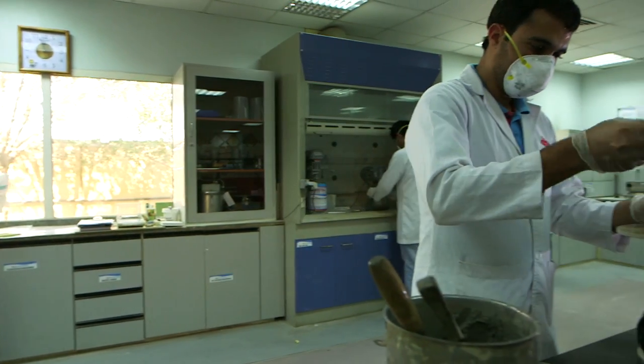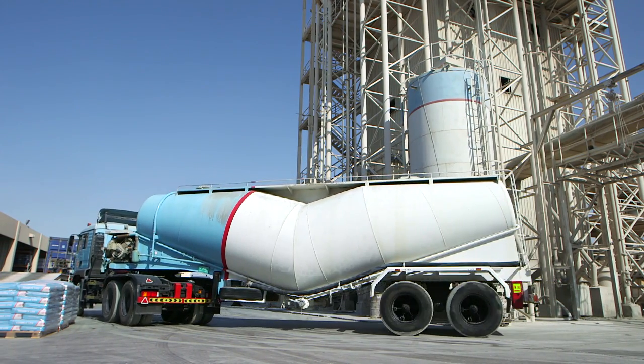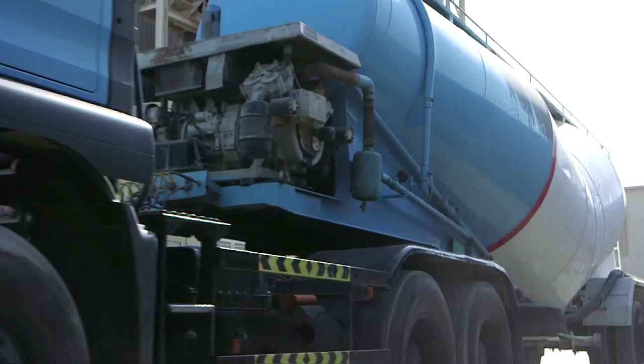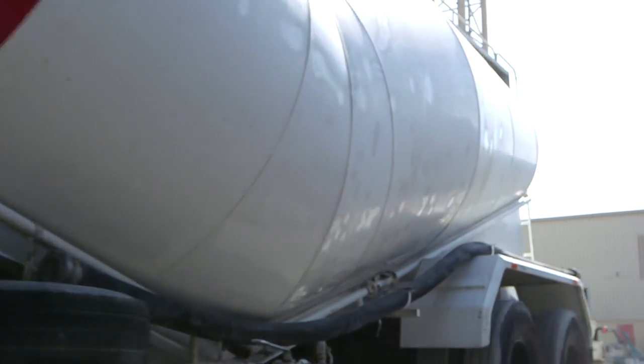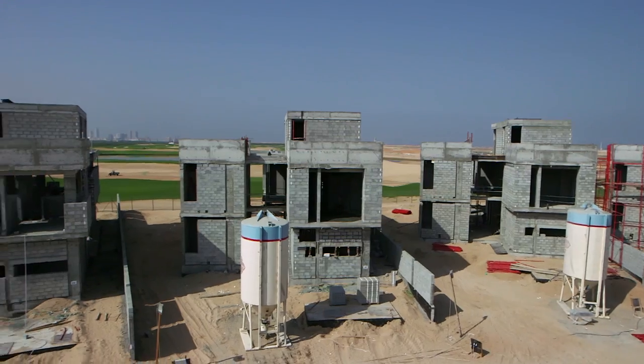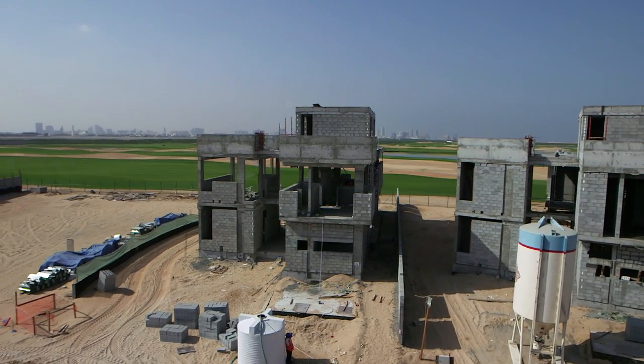Considering the time and quality advantage, Conmix offers a silo delivery system which is the foundation of the bulk delivery method, in order to ensure high consistency and continuous supply of materials at site. This concept of bulk delivery also leads to a lower carbon footprint.